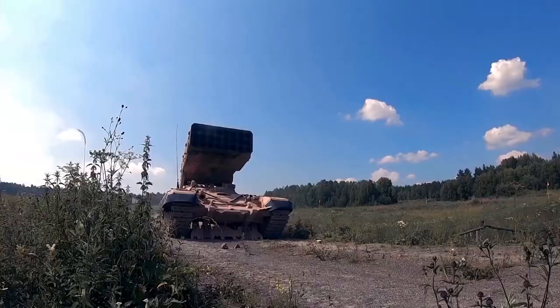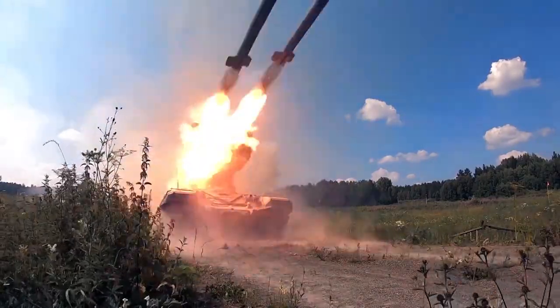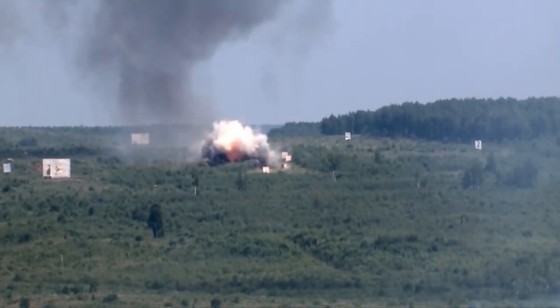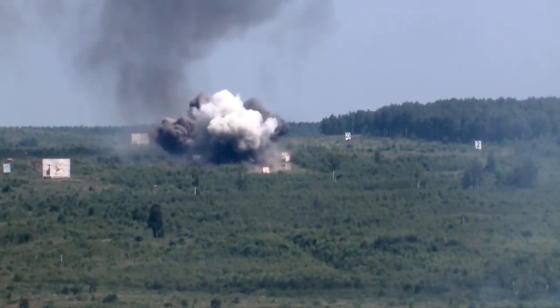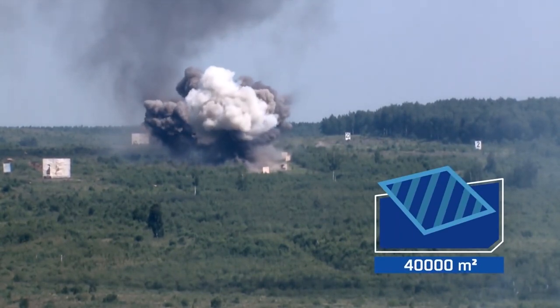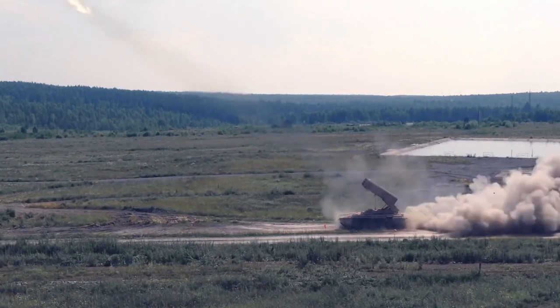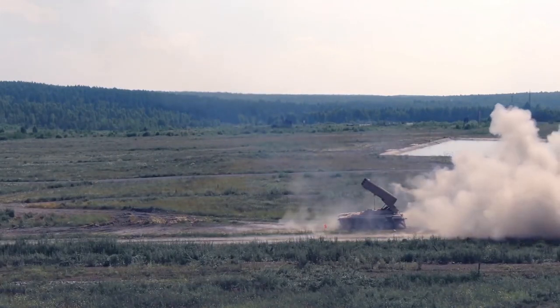The full salvo of paired launchers is only 6 seconds, but it is enough to show all the might of the weapon. The 220 mm thermobaric rockets are extremely powerful and cover a huge area. The full salvo hits an area of 40,000 square meters. Having seen the blast for myself, I can compare the effect to a detonation of natural gas.